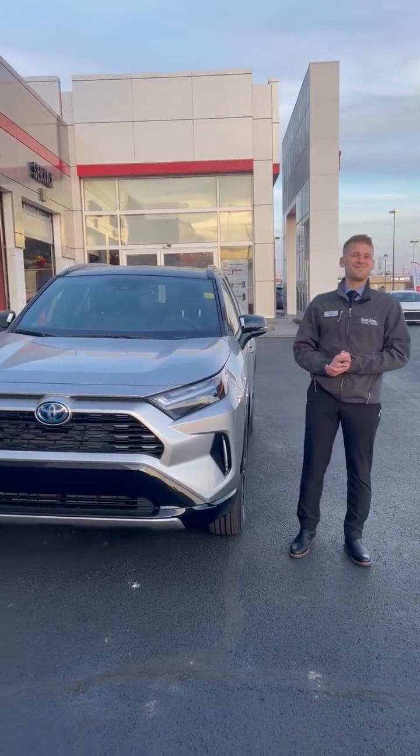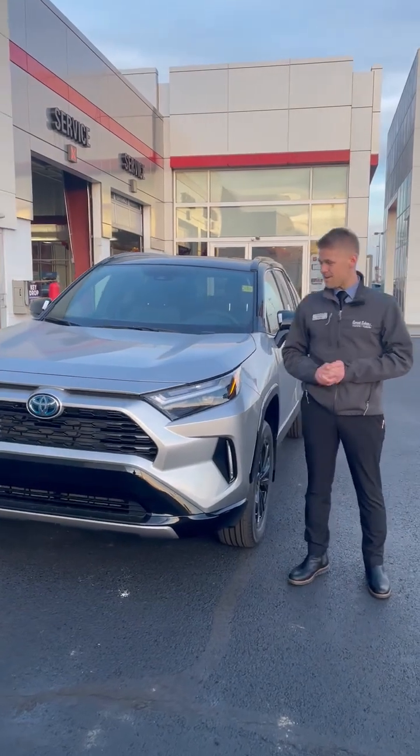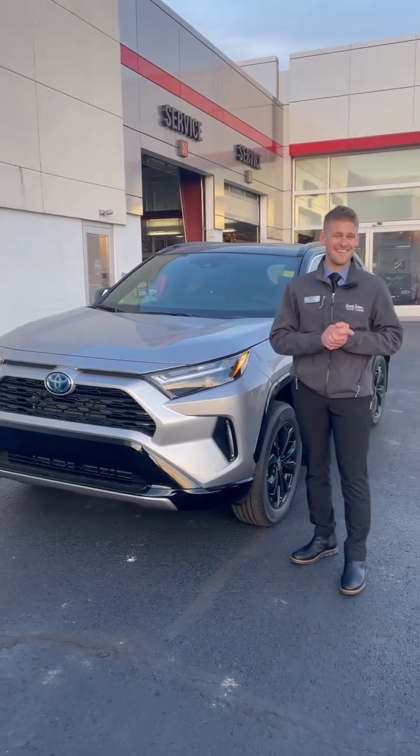Hey guys, Grant here at Grant Lakes Toyota Subaru in Findlay, Ohio. As you can tell, I'm standing here in front of this Toyota — and not only is it just any Toyota, it is the Toyota RAV4 Hybrid XSE.